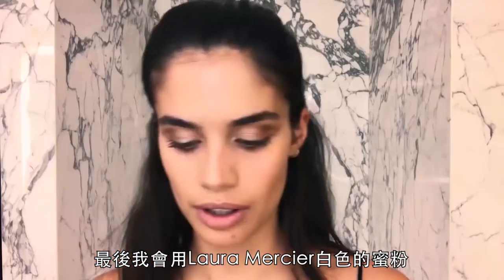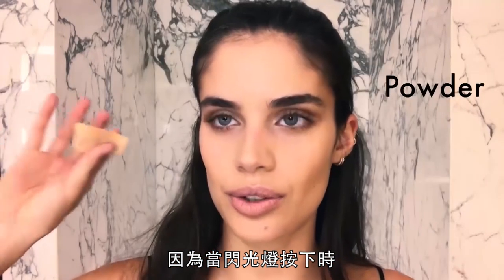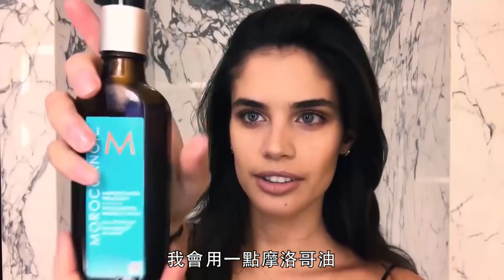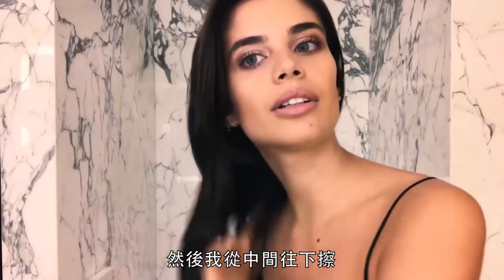To finish, I use a Laura Mercier setting powder — the white one. You can't put too much because when the flash hits, it just goes white and you don't want that. Then I get a little Moroccan oil, about one to one and a half pumps, and go from mid-length down.